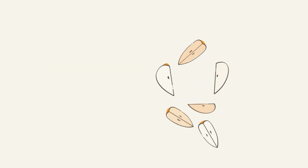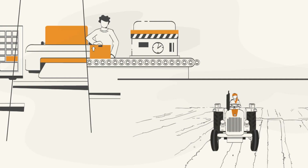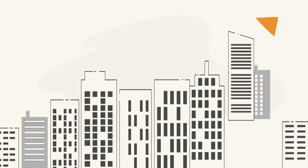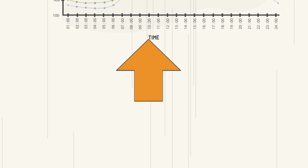As the day begins, homes, offices, industries and farmers plug in various appliances. The demand for electricity steadily builds up. Later in the evening, as household lights and air conditioners are switched on, electricity demand starts growing further and reaches a peak.